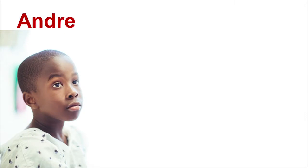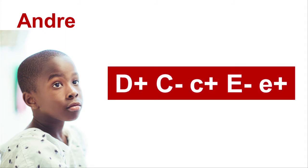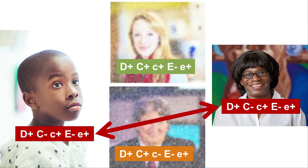For example, meet Andre. Andre has sickle cell disease and needs a blood transfusion every month. His extended blood type is D positive, C negative, little c positive, E negative, little e positive. He should receive blood from a donor with his same blood type. Meet Jessica, Janet, and Jim, who are all excellent regular blood donors. Only Janet matches Andre's blood type, making Janet the best donor for Andre.